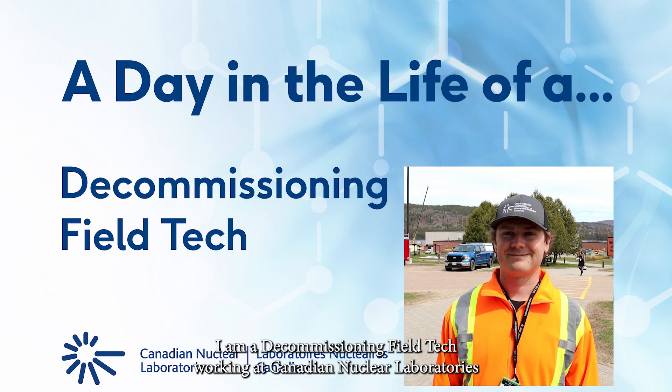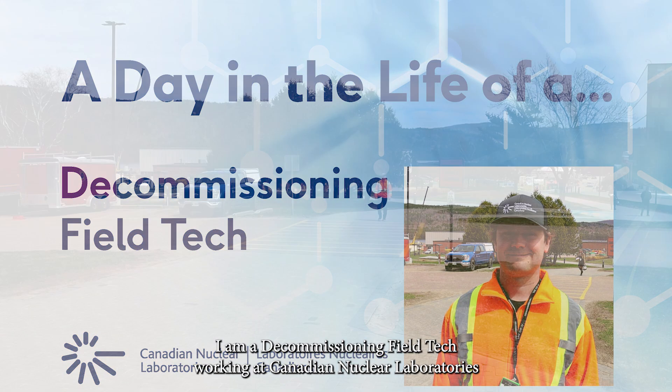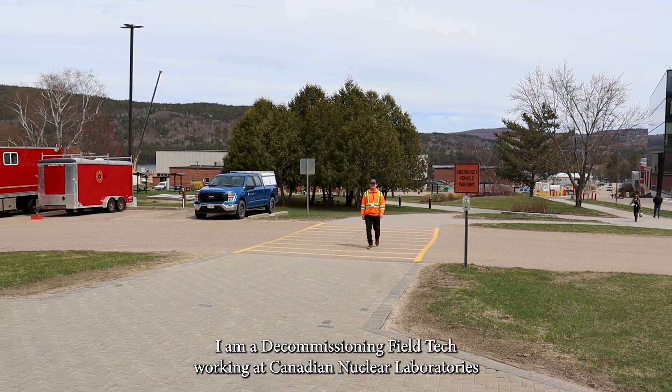Hi, my name is John Wishart. I am a decommissioning field tech working at Canadian Nuclear Laboratories in Chalk River.